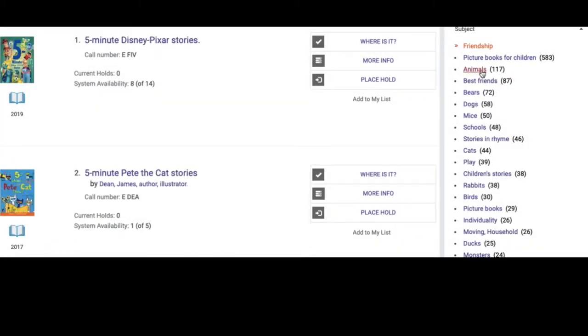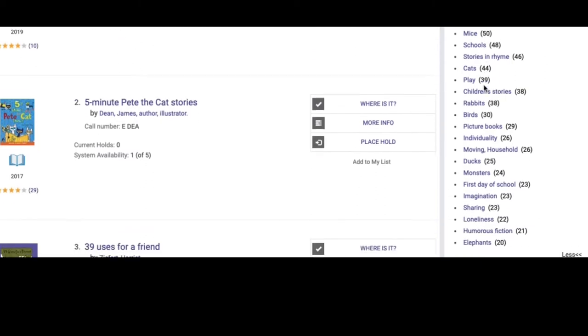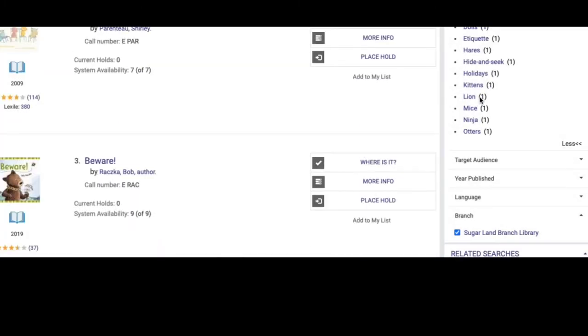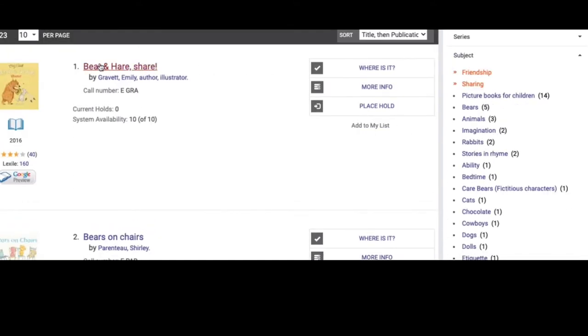We now have a more specific list about friendships. Now, let's scan this list, and here at the bottom, there are books about sharing. When we click on Sharing, we find that there are 23 books that we can look through regarding our topic.